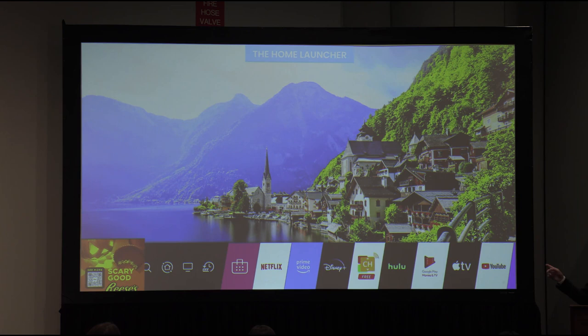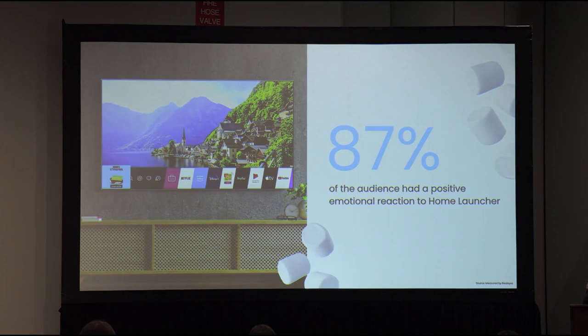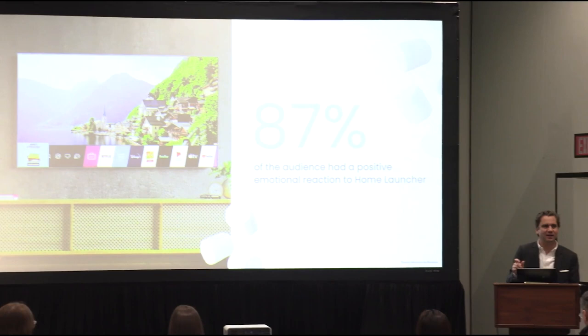The second unit, which we call the home screen launcher, sits on the left-hand side. The beautiful thing about this is it can use your existing digital assets — it's a 300 by 250, the same asset you'd run as a banner on the open internet. You add a little bit of animation, you can add a QR code, and that QR code is live. What we saw is that 87% of the audience had a positive emotional reaction — when we showed that Hershey's sweetness on screen, they actually had positive sentiment around that particular format.